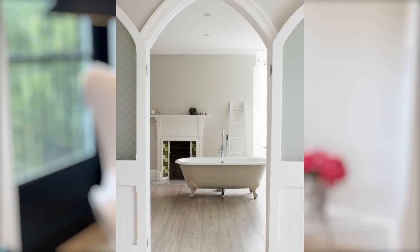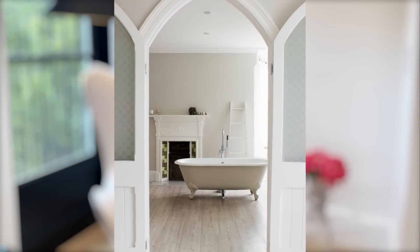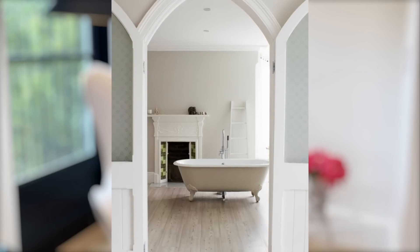We talked about Skimming Stone — here's an example in a clawfoot tub bathroom. It's a very nice neutral and the light bounces off it beautifully. Remember, whatever you do when trying a new paint color, buy a quarter-pint or use a peel-and-stick swatch, paint it on the wall, and look at it at different times of day — because it will look entirely different at noon versus five o'clock.